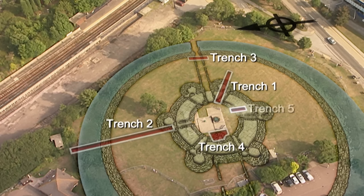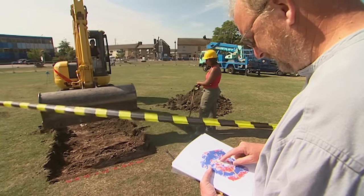Trench 5 is located over another part of the rotunda, which might help work out whether the plan is the wrong size or the wrong shape.